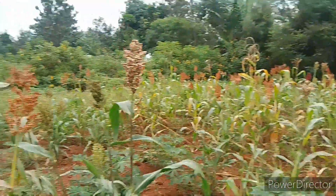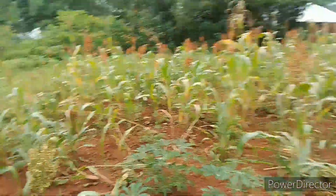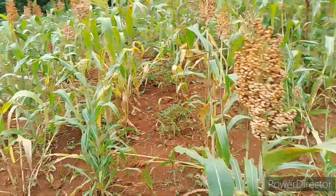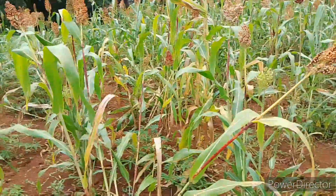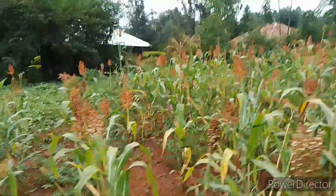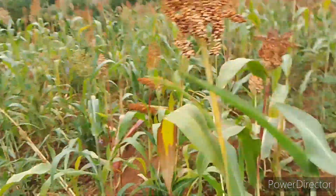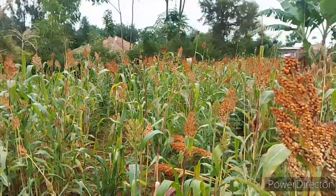That's why some people when they eat sorghum and cassava ugali they stay full for a long time — you don't just feel hunger here and there. When you eat brown ugali it will take you more than five hours before you get hungry again. So it's a very good meal.